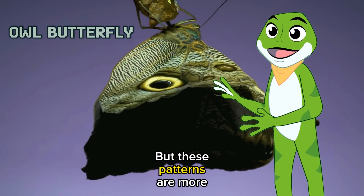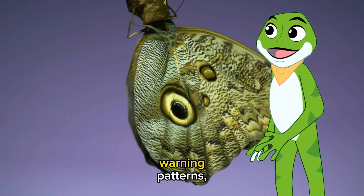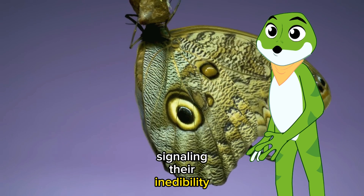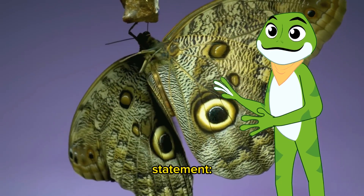But these patterns are more than just aesthetics — they're a language of survival. Some butterflies don bold warning patterns, signaling their inedibility to predators. In flight, they make a powerful statement: I'm not on the menu.